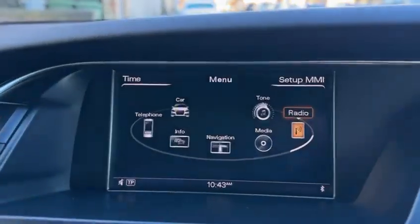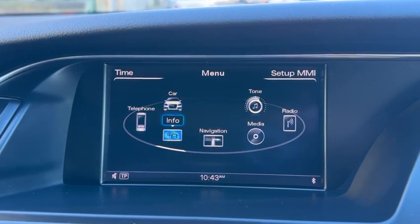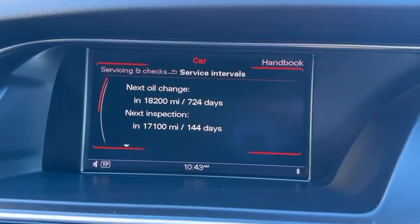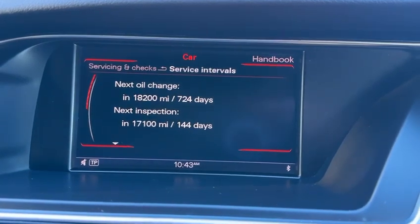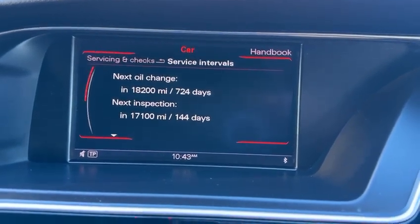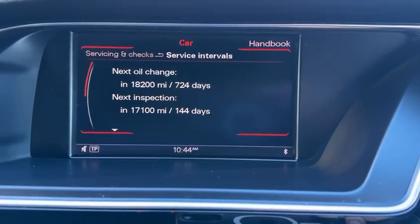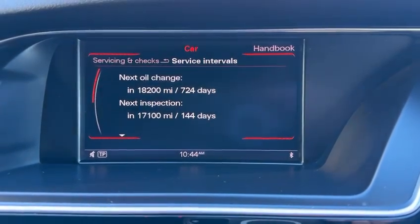It's in great condition and it's guaranteed a non-smoker car. The vehicle has just been serviced at Audi — next service is at 18,200 miles or 724 days. The vehicle inspection covers all the checks we carry out before the vehicle is actually sold.